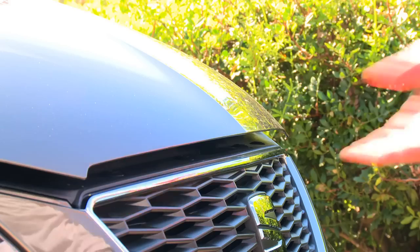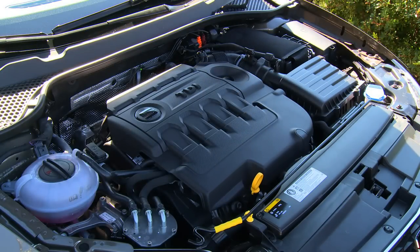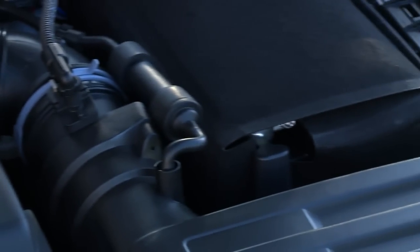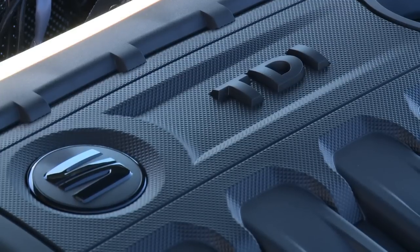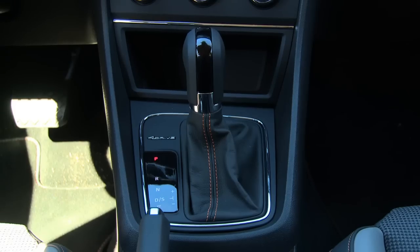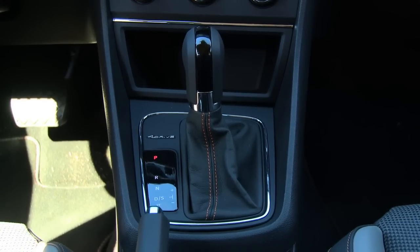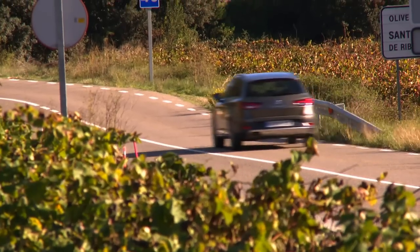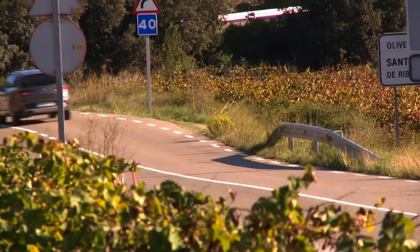The Seat Leon X-Perience also benefits from the Wolfsburg Group in terms of drive: three TDI diesels from 110 to 184 brake horsepower and a TSI petrol engine with 180 bhp. The petrol engine only comes with a dynamic yet comfortable double clutch gearbox, which allows both manual gear shift and an automatic mode. The diesel comes equipped with a six-speed DSG gearbox.